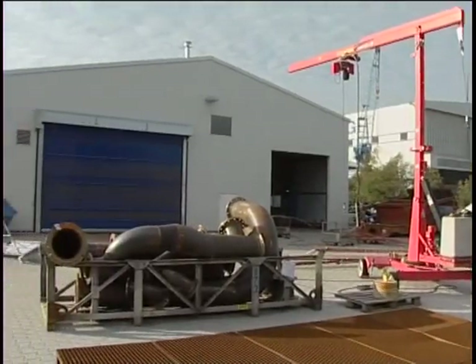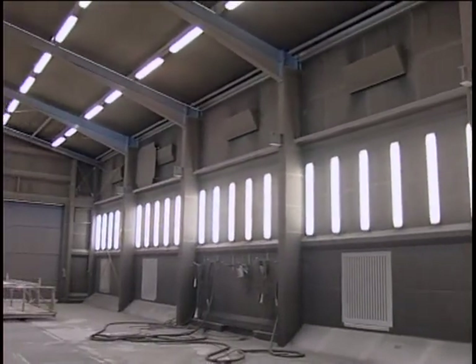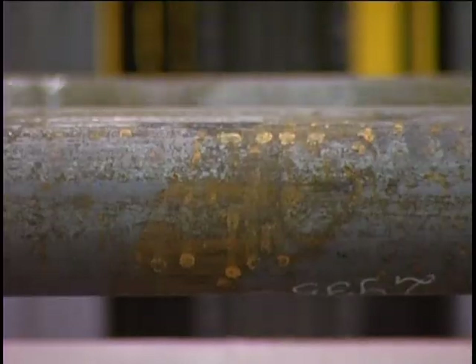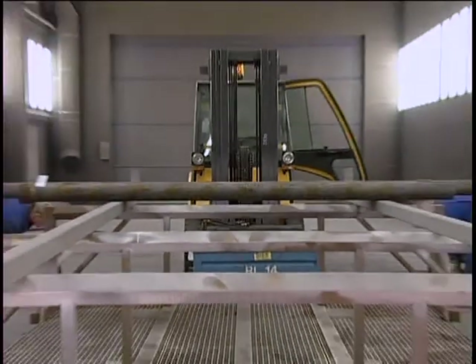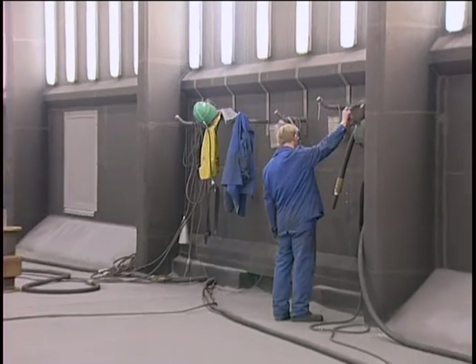We erected a 25 by 10 meter free blast cabin in a new production hall operated by the Emundge Dienstleistungsgesellschaft. Access to and loading of the blast area takes place via a 7 meter wide and 5 meter high sliding and folding gate.